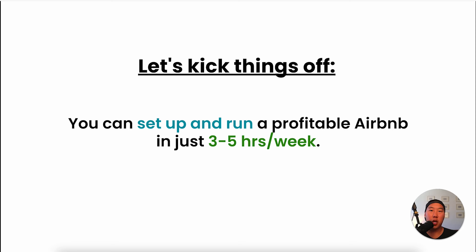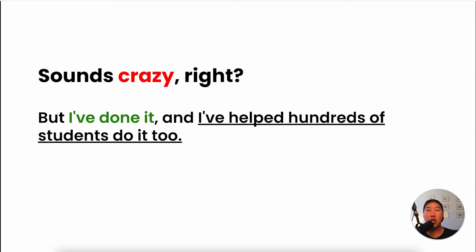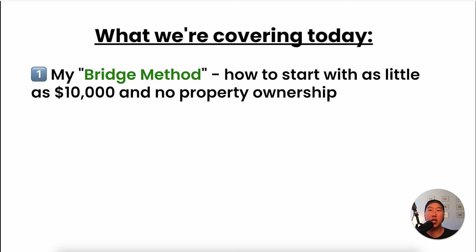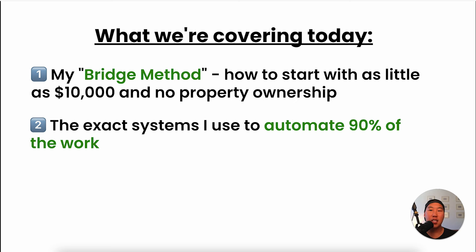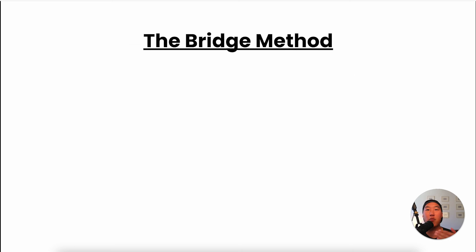You can set up and run a profitable Airbnb in just three to five hours per week. I know that sounds crazy, but I've done it before and I've helped hundreds of students do it too. We're going to cover my bridge method and how to start with as little as $10,000 and no property ownership, the exact systems I use to automate 90% of the work, and how to find hidden gem properties that most hosts overlook. Let's jump right into the bridge method.